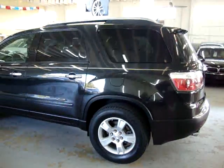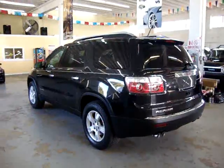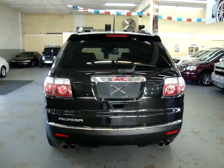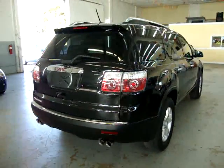It has tire pressure monitoring sensors, alloy wheels, a third row seat, and a number of other options I'll get into in just a minute. It has a clean title and a clean Carfax, which you can view right now for free at our website, VehicleMax.net.